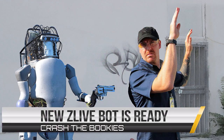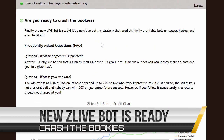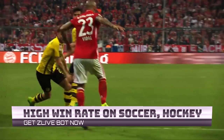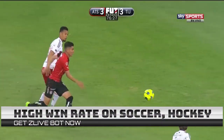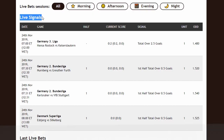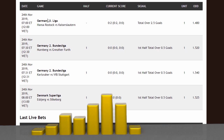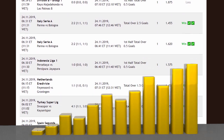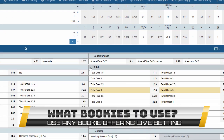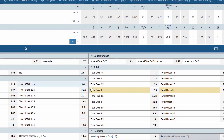Are you ready to crash the bookies? Finally, our new live bot is ready. It's a next-generation live betting strategy that predicts highly profitable bets on soccer, ice hockey, and even baseball. The bot is called Z Live, and it's really easy to follow. Live betting is a fun and easy way to build your bankroll quickly. You can use any bookie that offers live betting markets such as Bet365, 5Dimes, Bovada, Melbet, One Win.